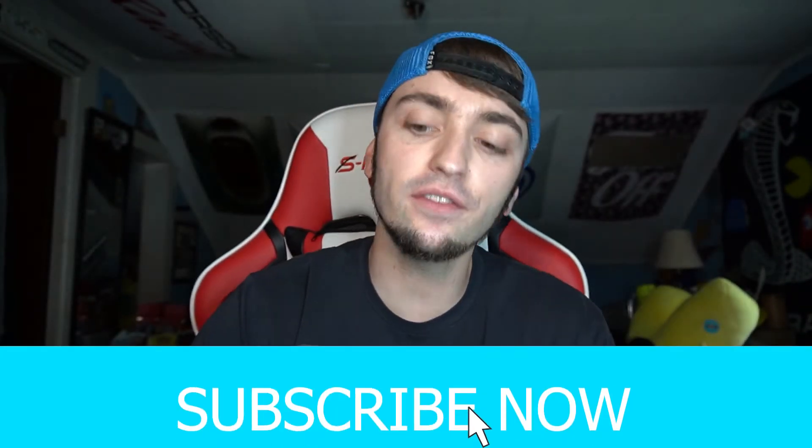If this is your first drink review here, be sure to go down below and subscribe — we do them every Saturday along with a ton of other content. Leave a like while you're down there, and leave a comment letting me know what you think this year's Voodoo tastes like.